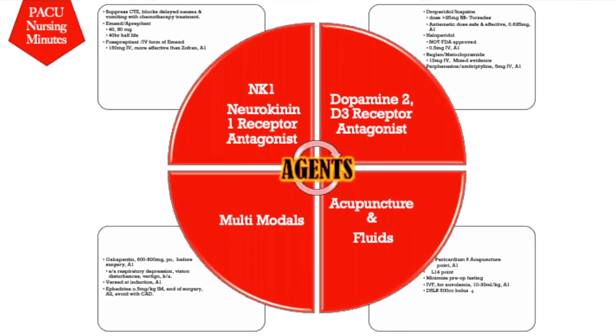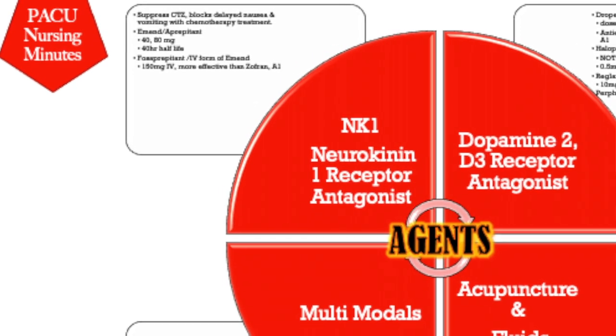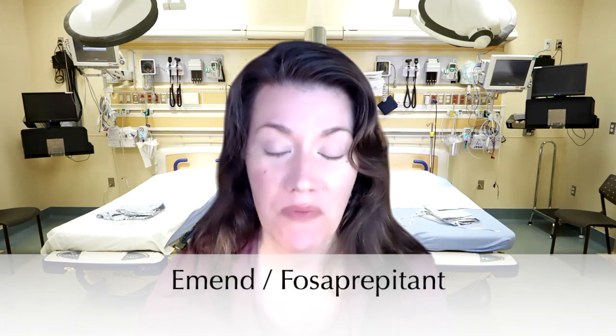The NK1 — Neurokinin 1 — receptor antagonists work on the CTZ zone, suppressing and delaying nausea and vomiting. This is a new generation of anti-emetics. The IV form, fosaprepitant, comes in 150mg IV and is more effective than Zofran — an A1 recommendation. The oral form, Aprepitant (AMEND), comes in 40mg and 80mg pills with a very long half-life of 40 hours. This is ideal for high-risk patients who are at high risk for post-discharge nausea and vomiting. Clinically, this agent has been seen to work even when Reglan, Zofran, and Phenergan have all failed.